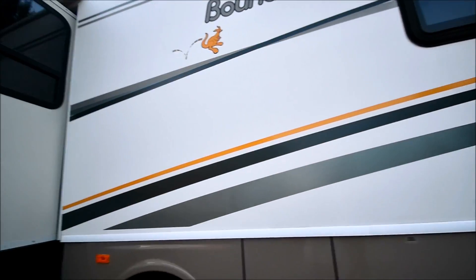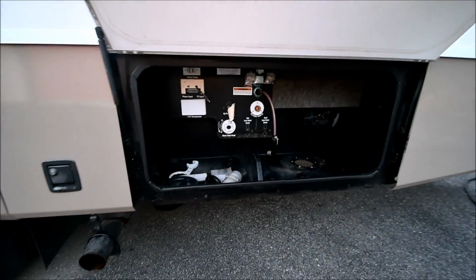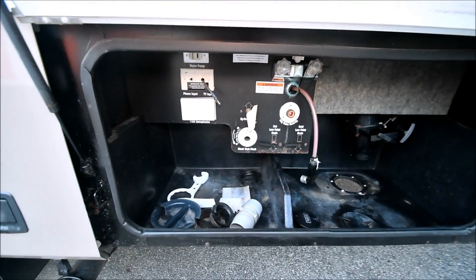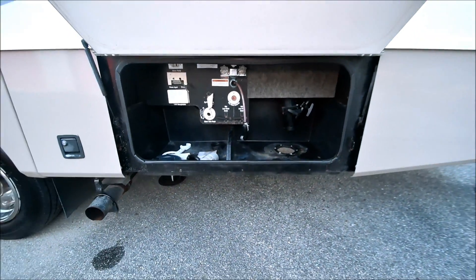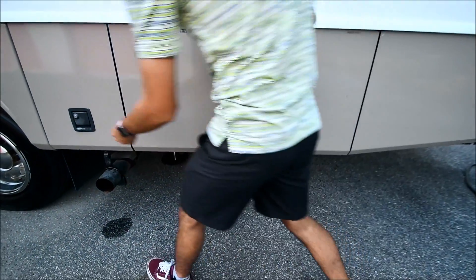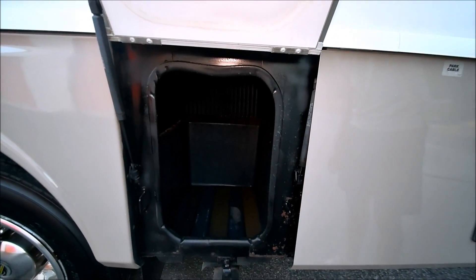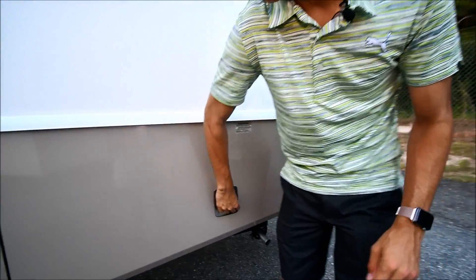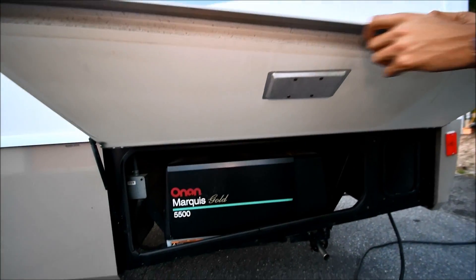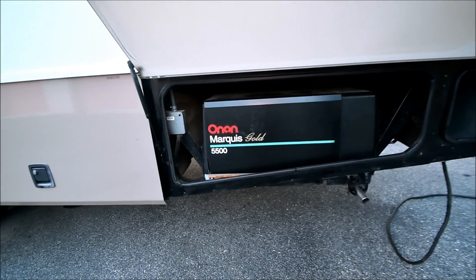You've got an outside porch light here, so if you're hooking up at night it provides light — super nice feature. This is your wet bay here. You've got city water hookup, bypass valves, phone and TV input. You've got a little storage compartment in here. The nice thing about these storage compartments is they're made out of plastic, which means they don't rust — a lot of coaches rust — and they're easy to clean.